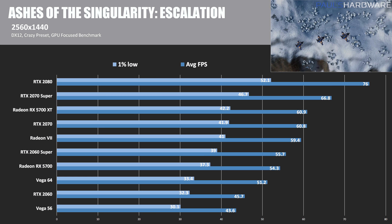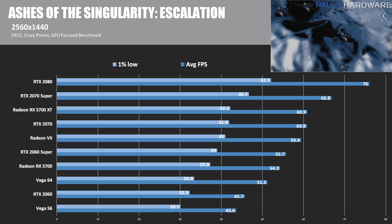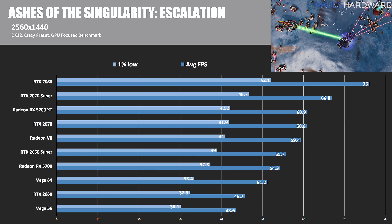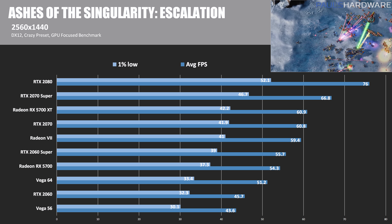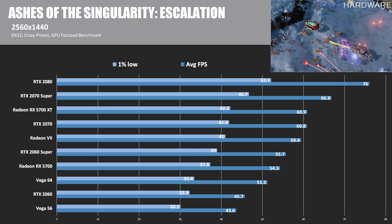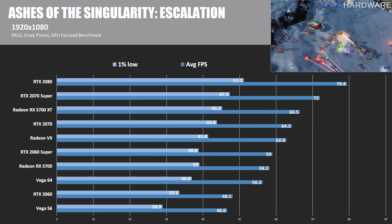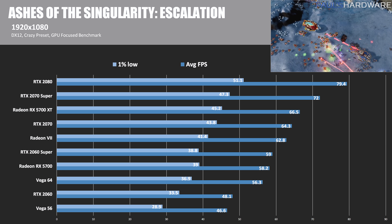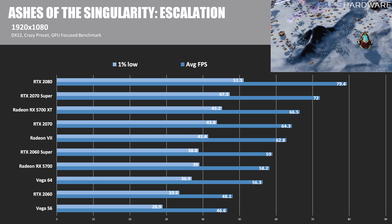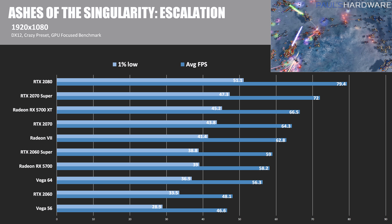Moving to 1440p — the resolution AMD is targeting with these cards — the 5700 XT just barely edges out the RTX 2070, coming in third. The RTX 2070 Super beats it, but that card costs $100 more. The RX 5700 comes in just shy of the 2060 Super. At 1080p, the breakdown is similar: 5700 XT third behind the 2070 Super, and the RX 5700 just behind the 2060 Super.